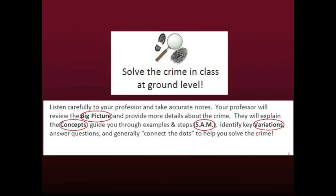Finally, with clear profiles for each suspect, you are prepared to solve the crime in class at ground level. Listen carefully to your professor and take accurate notes. Your professor will review the big picture and provide more details about the crime. They will explain the concepts, guide you through examples and steps — that is, SAM — identify key variations, answer questions, and generally connect the dots to help you solve the crime.